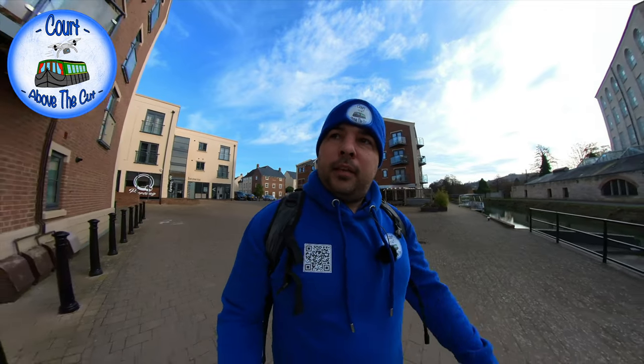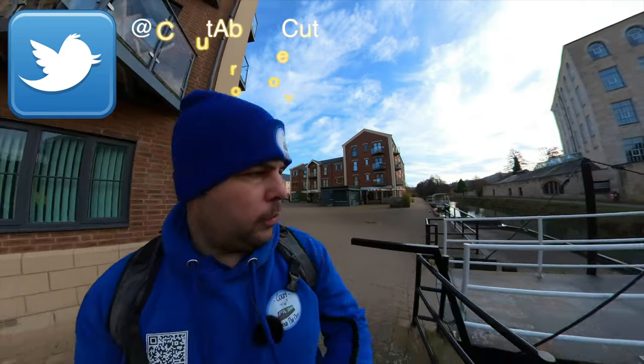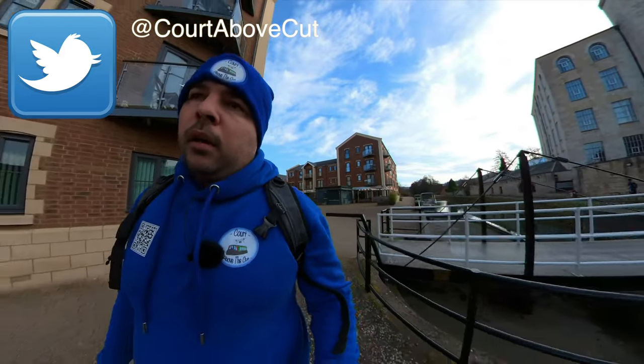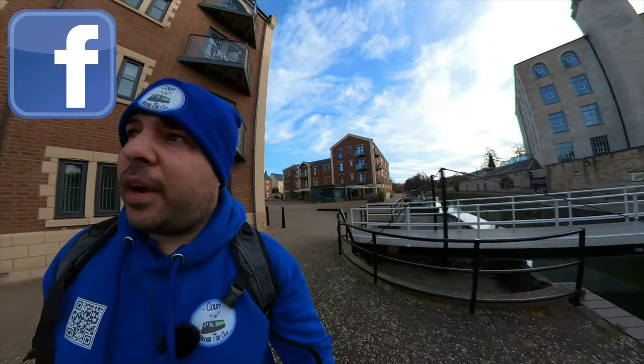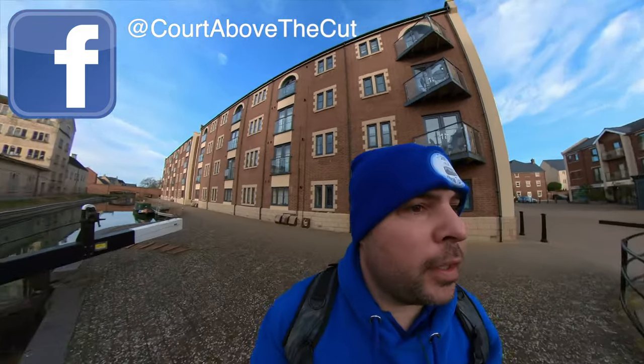Hello and welcome back to Caught Above the Cut. I'm just at Ebley Wharf on the Stroudwater Navigation on the Cotswold Canals. This is a pretty nice area — very industrial and also a redeveloped part of the canal.